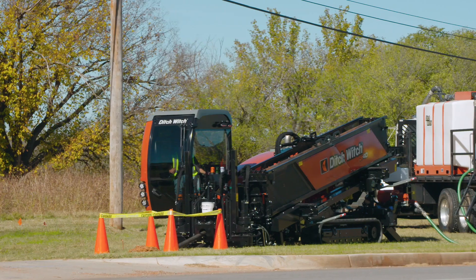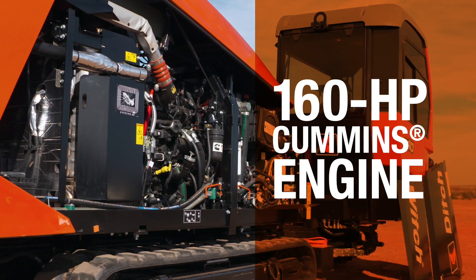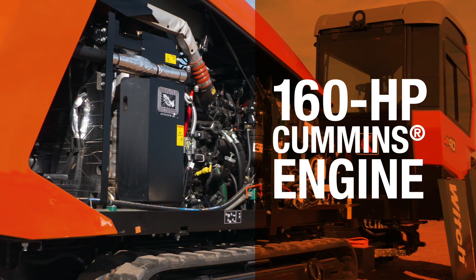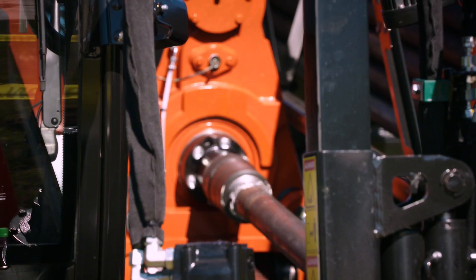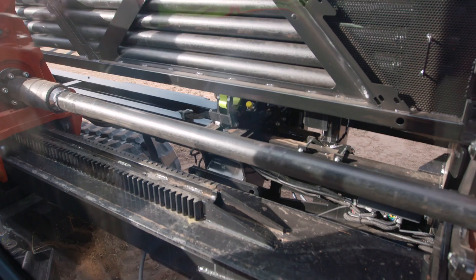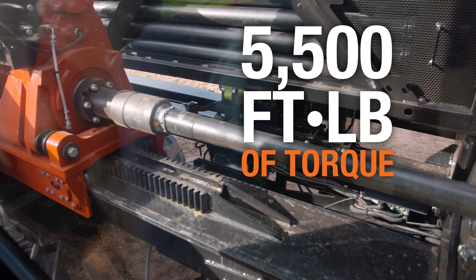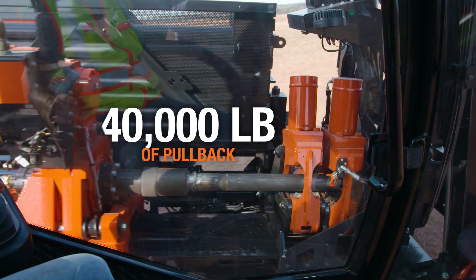The JT40 also packs plenty of performance into its compact frame. A 160-horsepower Cummins engine produces 14% more power than the competition. A dynamic two-speed rotational drive system and hydraulic platform deliver 5,500 foot-pounds of torque down-hole and 40,000 pounds of thrust and pull-back.